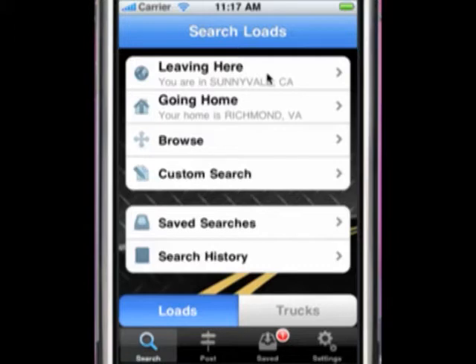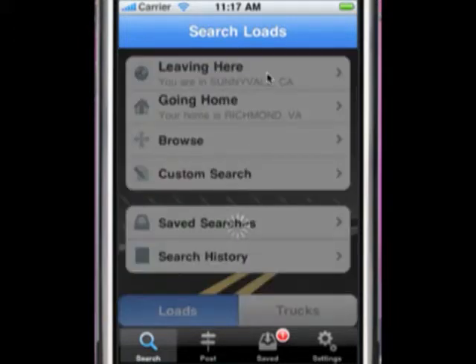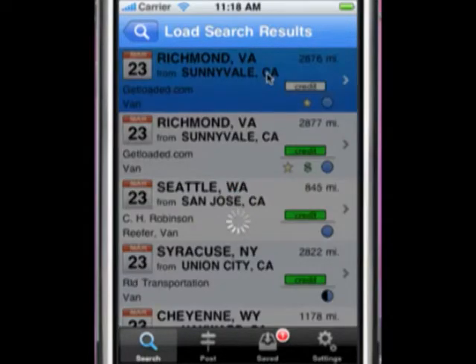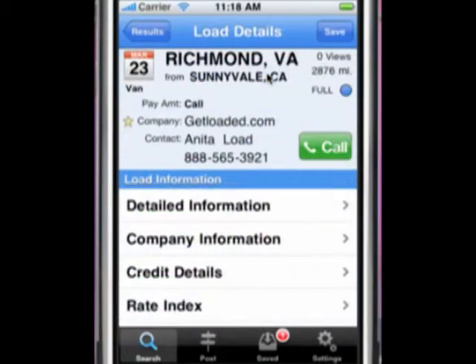Let's begin with searching for loads. The first search option is 'Leaving Here,' a GPS-based function that searches for loads based on your phone's current location and shows all available loads that match your personal settings. If there's a load that meets your needs, click on it to see the load details, including pay amount, whether it's a full or partial load, and if this shipper or broker is one of your favorites.